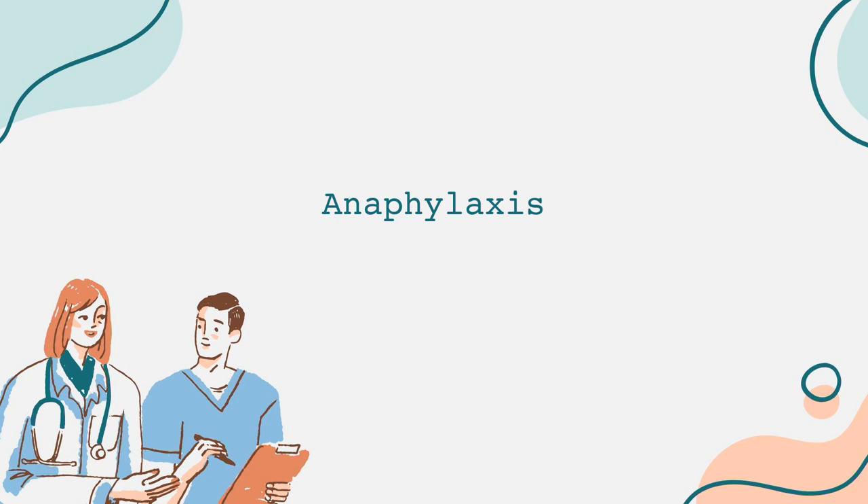Symptoms of anaphylaxis can also vary but typically include hives or rash, swelling of the throat or tongue, difficulty breathing, wheezing, rapid or weak pulse, dizziness or fainting, nausea, vomiting, and stomach cramps. These symptoms may occur all at once or in a pattern, with some appearing before others. Timing is critical — recognizing these symptoms promptly can be the difference between life and death.